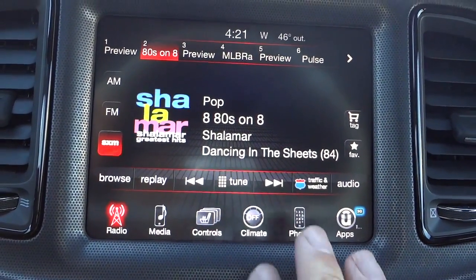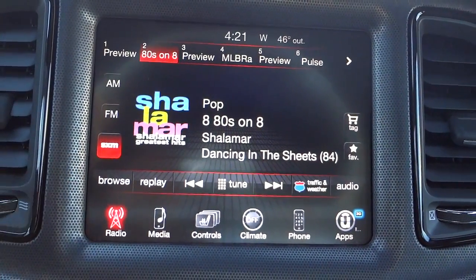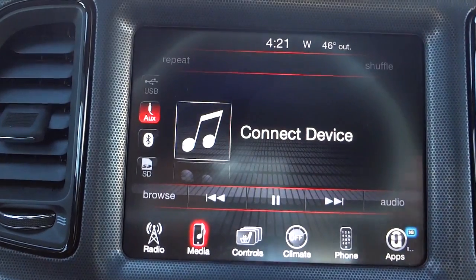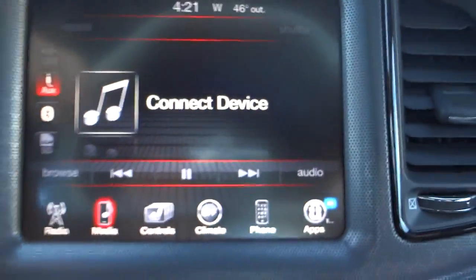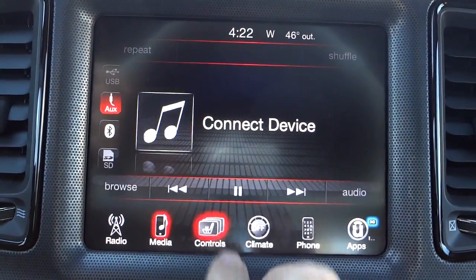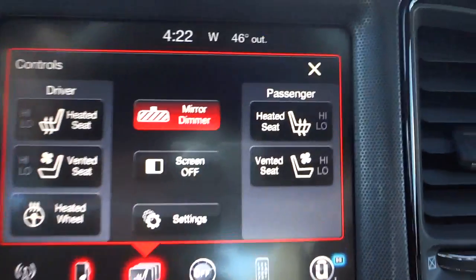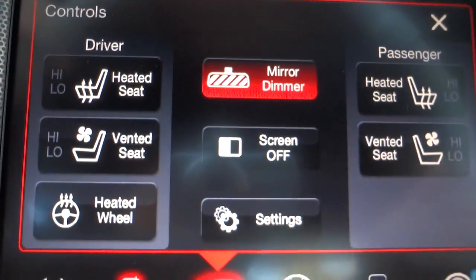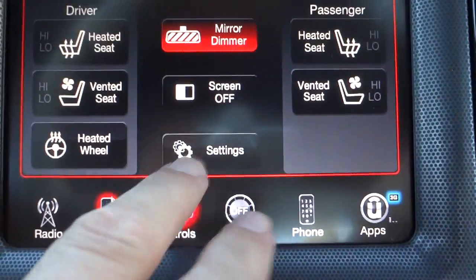Moving on to the touchscreen - this is the 8.4 Uconnect system. You can upgrade it to include navigation for an additional charge. Right now we're in radio, which has AM, FM, and satellite radio - satellite radio is free for one year with a new vehicle. Under media you have USB, auxiliary, Bluetooth, and SD card inputs. Under controls, this vehicle has heated and ventilated seats as well as a heated steering wheel. There's also an auto-dim rear view mirror which you can turn on and off.